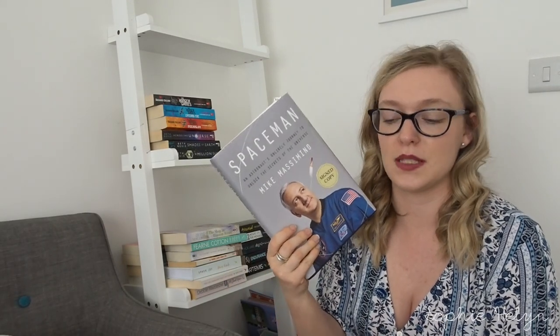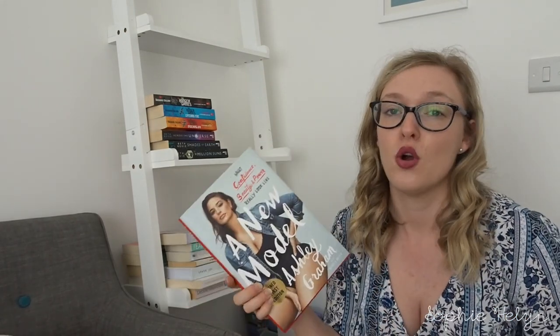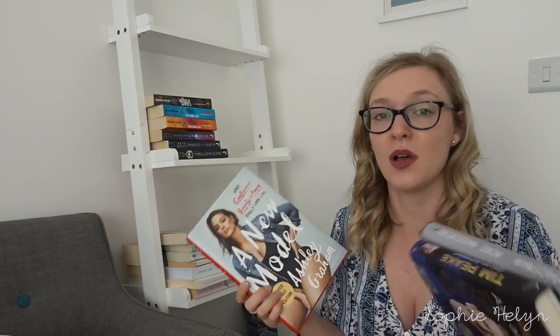Then I come to three books I know I'm keeping — all biography-based: Spaceman by Mike Massimino, Ask an Astronaut by Tim Peake, and my signed copy of A New Model by Ashley Graham. All three are people I really aspire to, so definitely keeping those.